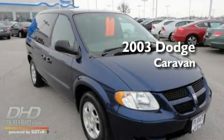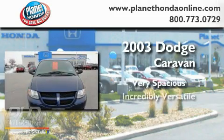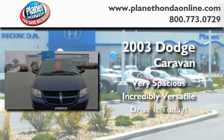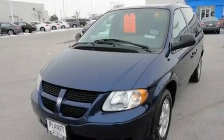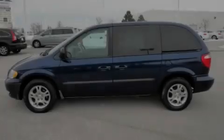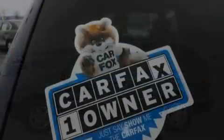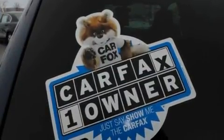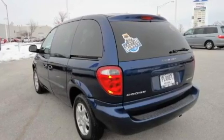This is a 2003 Dodge Caravan. Its top features include a rear window defroster, a keyless entry system, a rear window wiper, an MP3 CD changer, an anti-lock braking system, a passenger side airbag, child safety seat anchors, and cruise control.